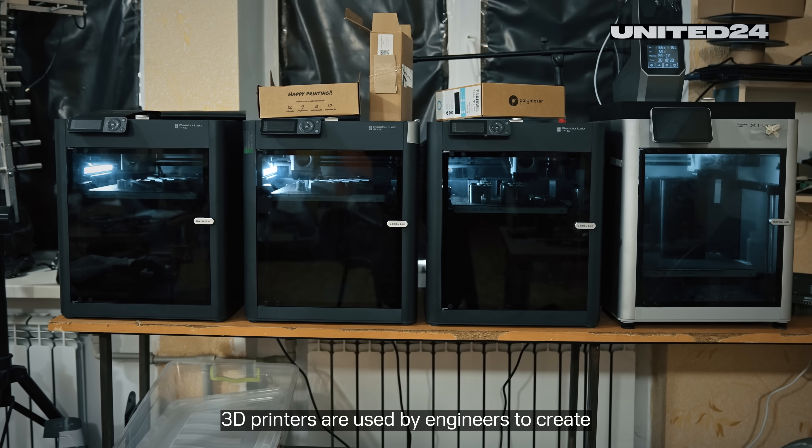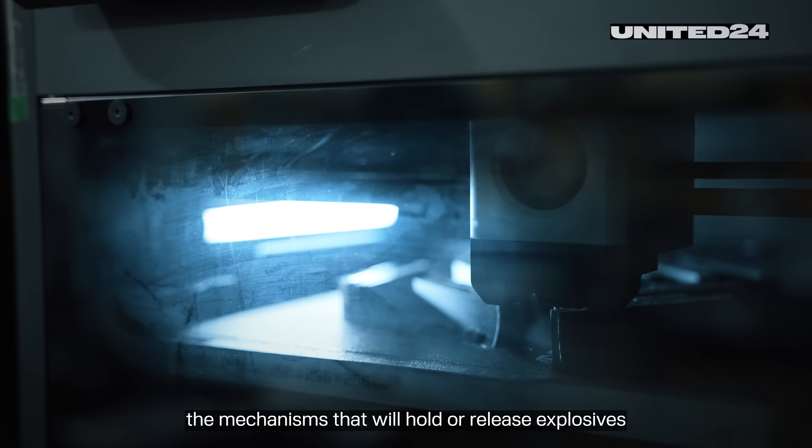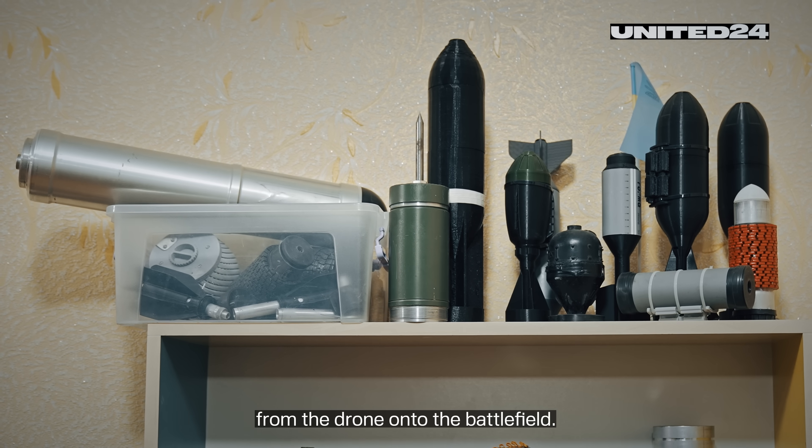Dropping mechanisms are what turn these flying toys into flying killers. 3D printers are used by engineers to create the mechanisms that will hold or release explosives from the drone onto the battlefield.